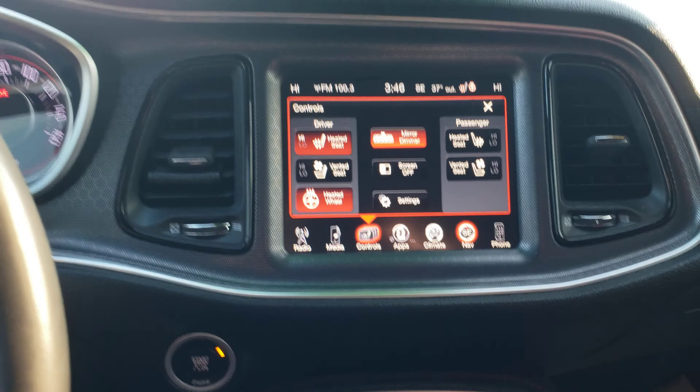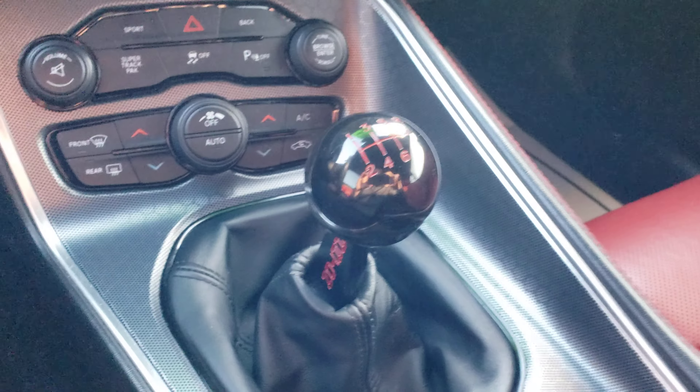Heated cooled seats, navigation, Bluetooth, all that good stuff. Interior's pretty well done up — black and red, short throw shifter I believe, I think that's aftermarket.